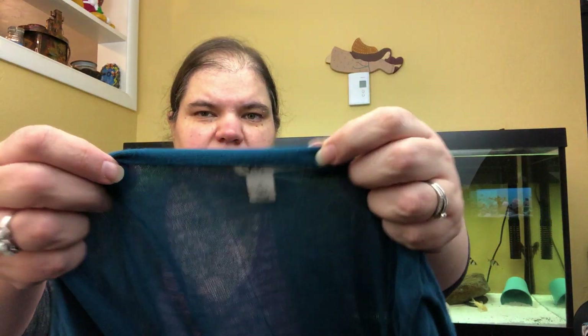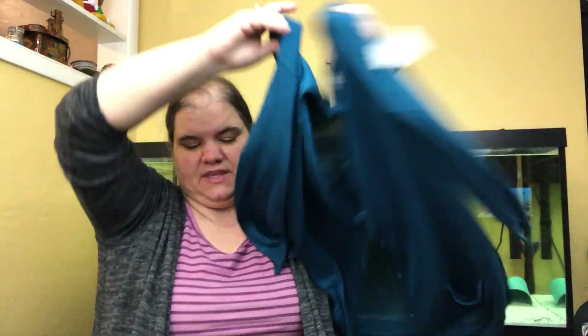This is just a Halogen cardigan. It won't sell for much but it's an extra large in a really fun dark teal color.